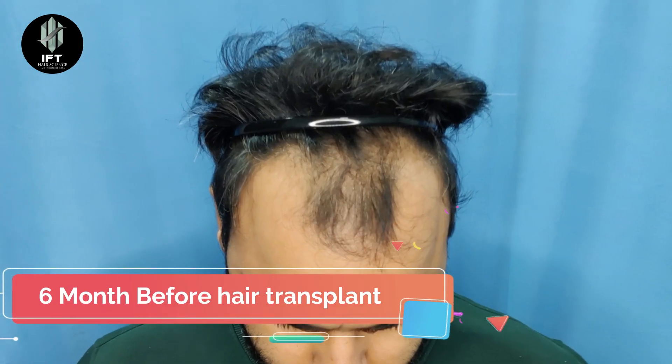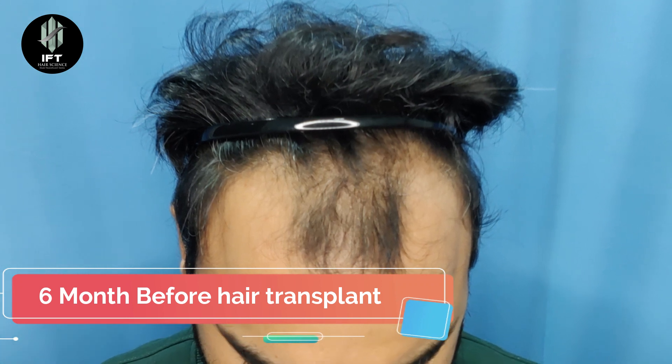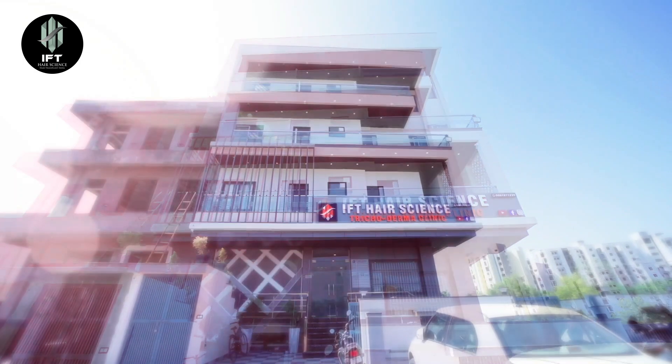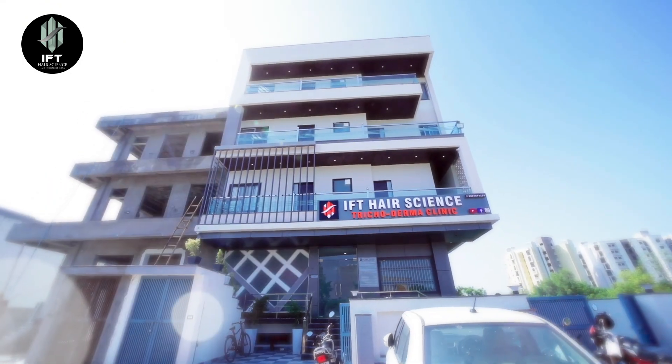I have been transplanted with Glaxo Hair Science for around 6 months. You will not know me before — I had seen a video 6 months ago.